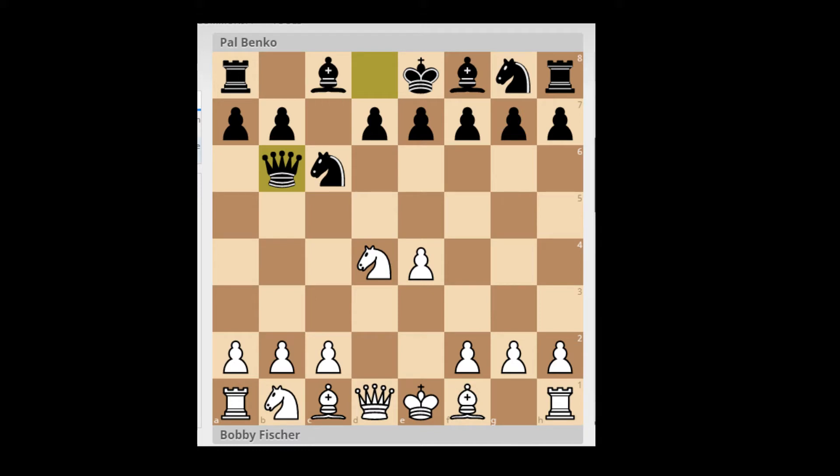This is the Grivas Sicilian. It's named after a Greek Grandmaster who has around 80 tournament games in this line — he's played it quite a lot with good results. The move scores surprisingly well, and the reason is that the players using this line as black are highly specialized. It's not that Queen B6 is such a strong move, but they know all the small details and tactics.